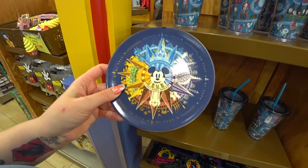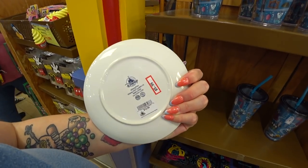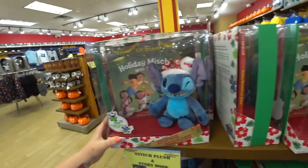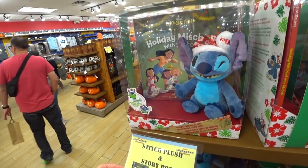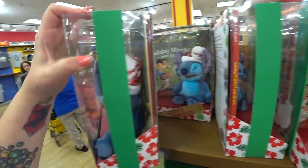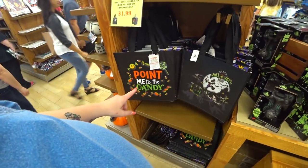Here's a plate — 'Discover the Magic, Walt Disney World.' This is the compass plate with the latitude and longitude on it, $5.99, was $12.99. It is ceramic. Stitch plush and storybook — $19.99, was $35. You get a cute little Stitch and you get the book. My voice is kind of hoarse because it was New Year's Eve just a day ago.